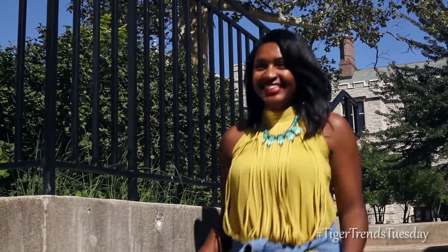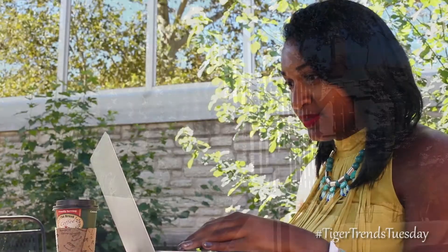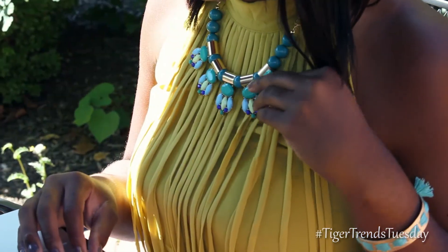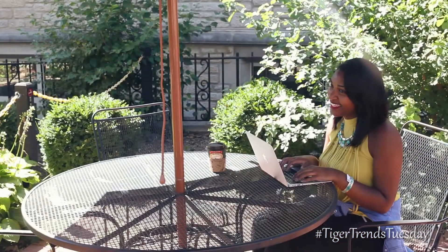Jasmine is casual and cute in this fabulous yellow fringe top. Fringe is in, so look for this trend in both apparel and accessories this fall. This necklace is the perfect pop of color to bring some pizzazz to her outfit. These fall colors combine to make a great layered outfit that can transition from day to night.